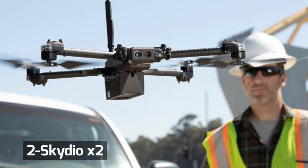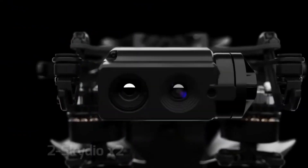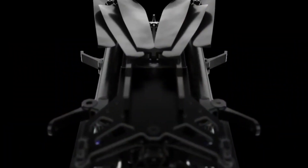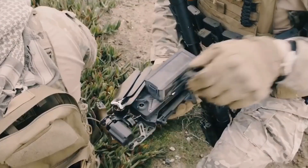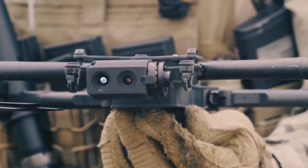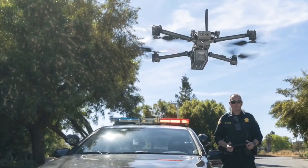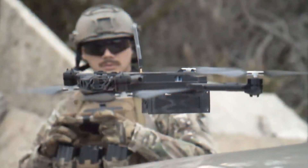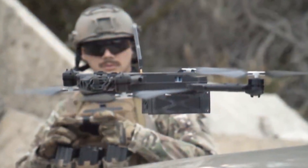Number 2: Skydio X2. Skydio, the Redwood City, California startup, is flying high. Skydio's X2 drones were announced along with $100 million in Series C funding, which follows a $4 million investment that the U.S. Department of Defense announced. $100 million may be the largest funding round the drone industry has seen so far.